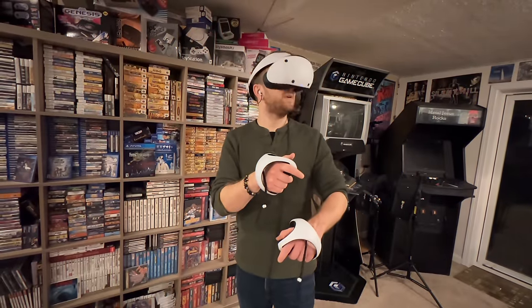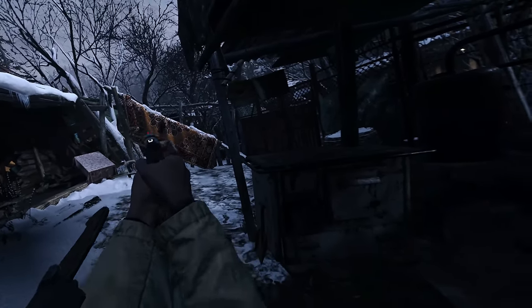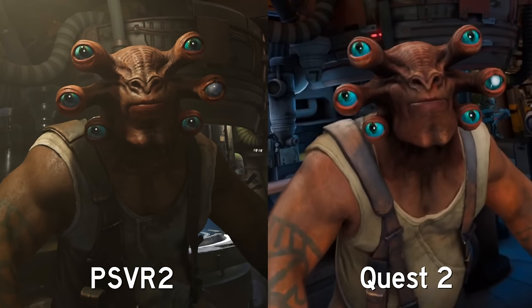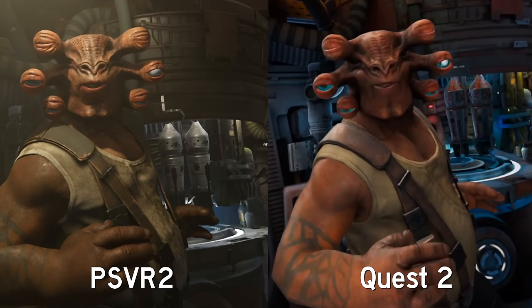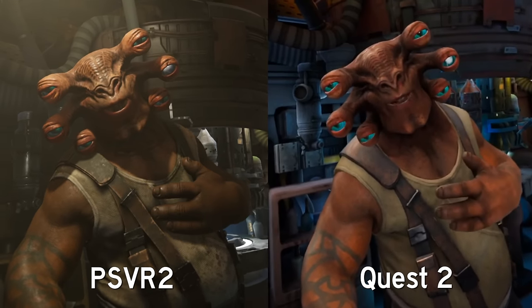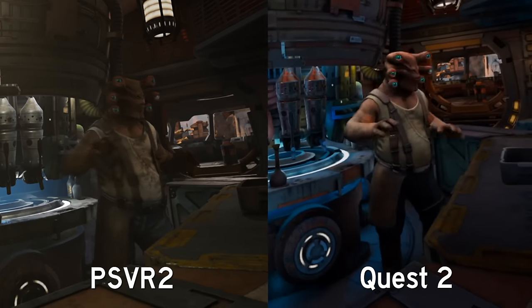Now let's take a look at some games — and this is where the PlayStation VR 2 really shines. Graphics and games are noticeably better and significantly upgraded, especially when compared to the original PlayStation VR. They are also better when compared to the same game running on the Quest 2. For instance, here you can see Star Wars with the PlayStation VR 2 version on the left and the Quest 2 version on the right. You're benefiting from having that PlayStation 5 console pushing performance on almost every VR game. Side-by-side comparisons really demonstrate this well, plus you get the benefit of that eye-tracking technology.